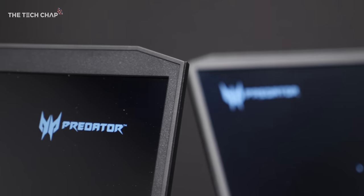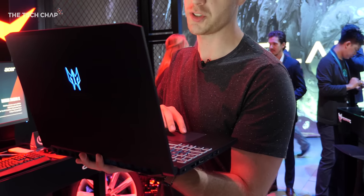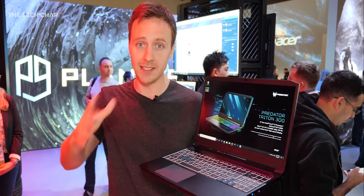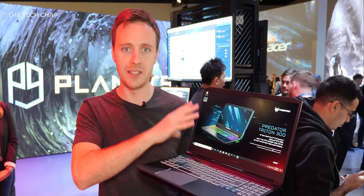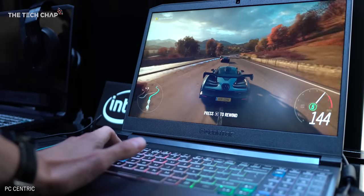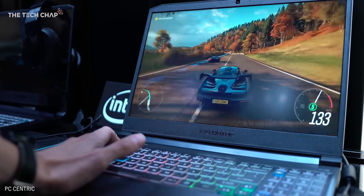One thing this does have is a high refresh rate display at 144Hz, although I'm a bit worried how often you'll actually hit 144fps in the latest games with that 1650 — you may have to drop settings a little to fully take advantage of it. But everything looks nice and buttery smooth, and if you've not used a high refresh rate display before, I definitely recommend it — it's really essential for gamers.